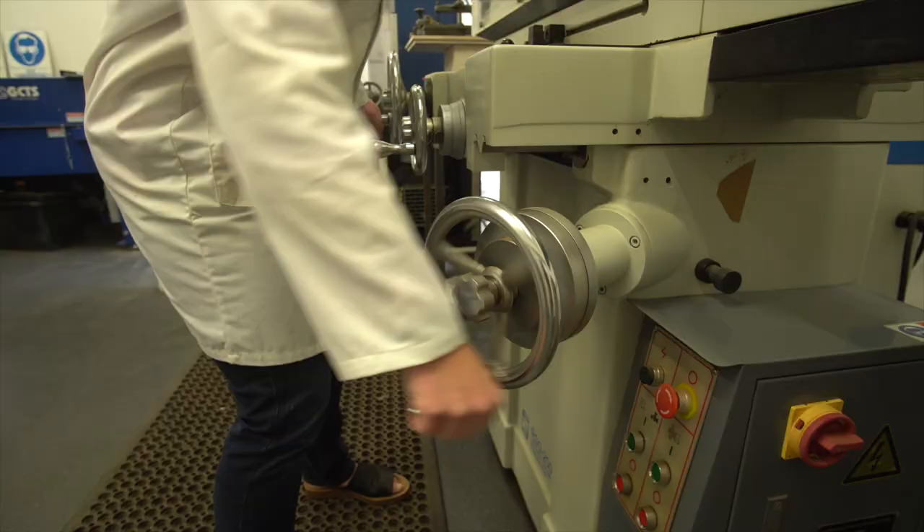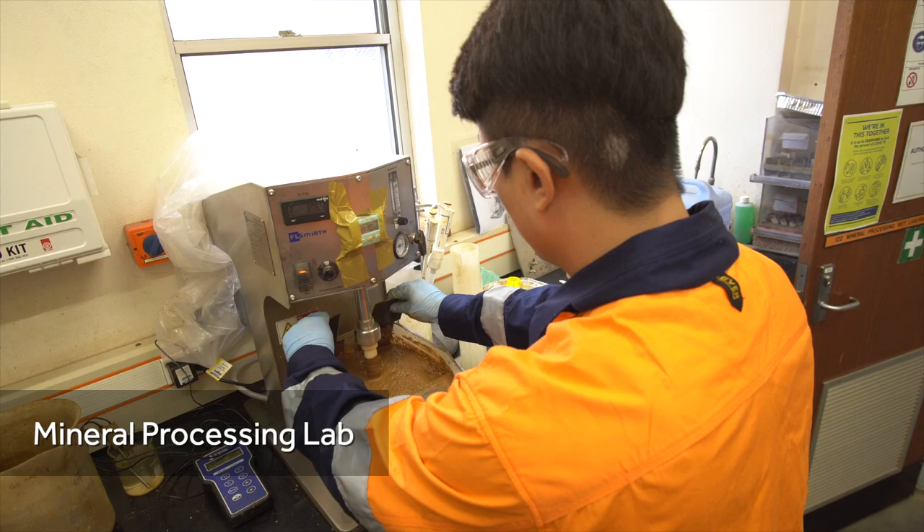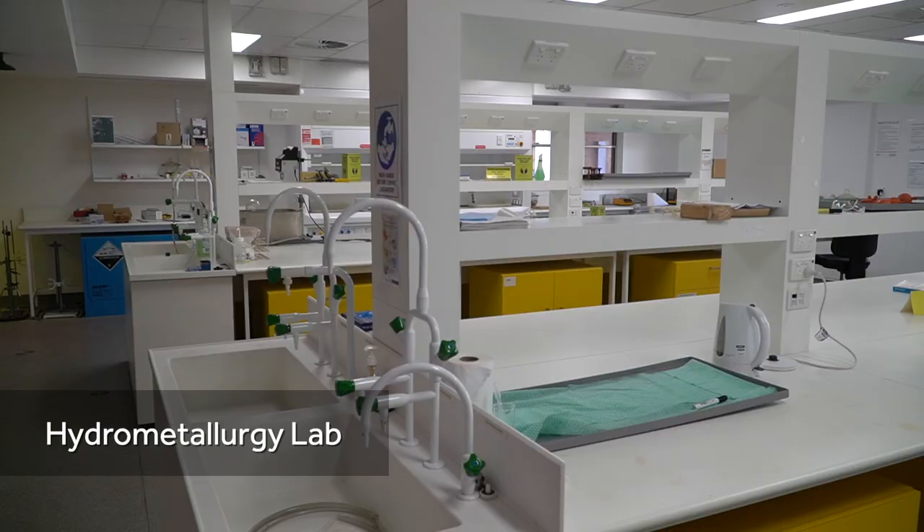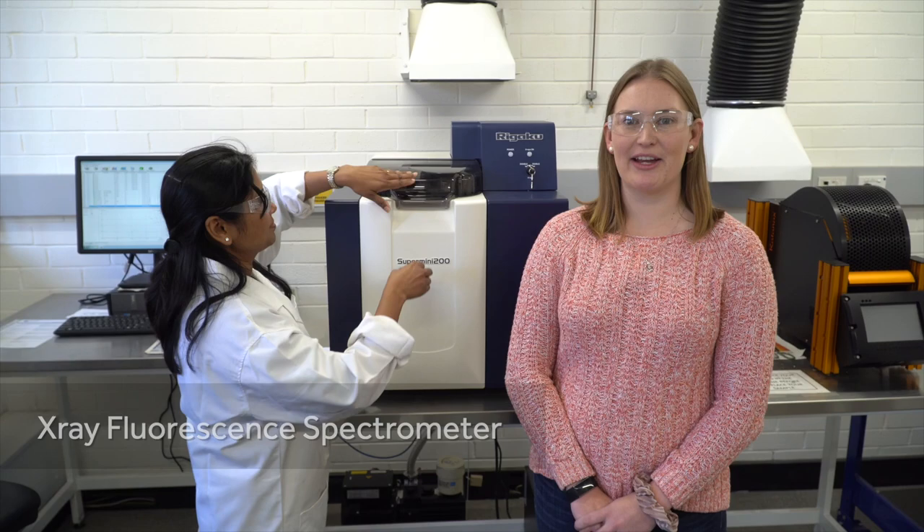Now let's have a look at some of our teaching facilities. The WA School of Mines is home to some impressive mining, metallurgical and chemical equipment and labs that are used and valued in the industry that's all around us here in the gold fields.